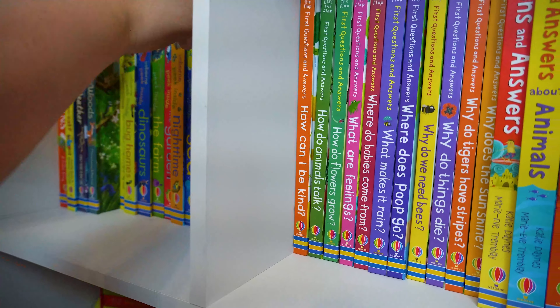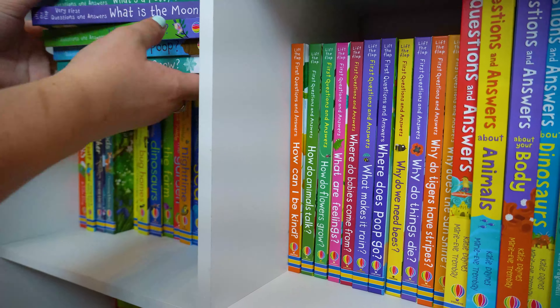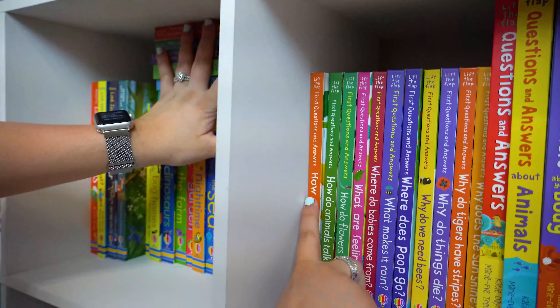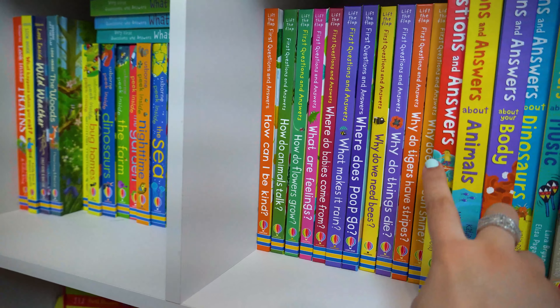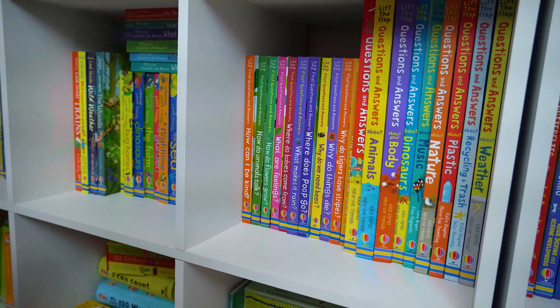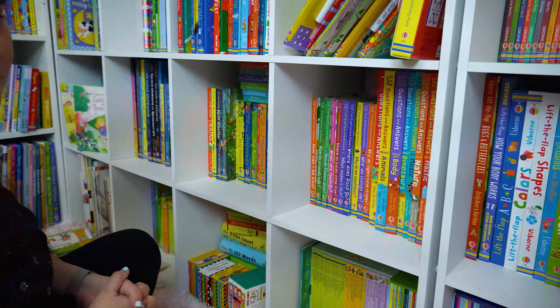We have Very First Questions and Answers right here, and then it leads into First Questions and Answers. And then for our older kids, we have Questions and Answers. So many topics filled with so many facts — a super fun series.